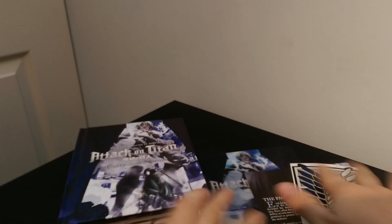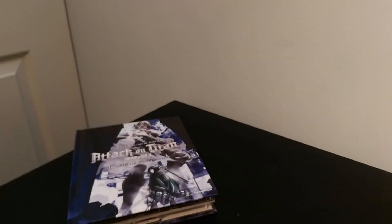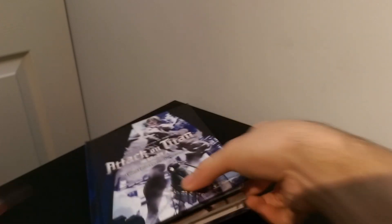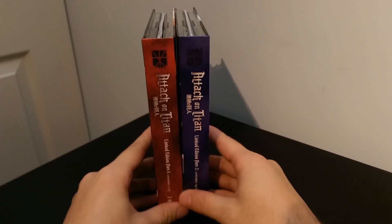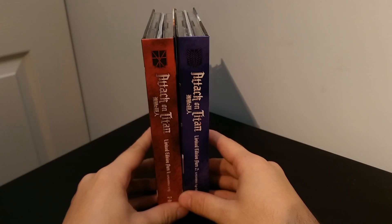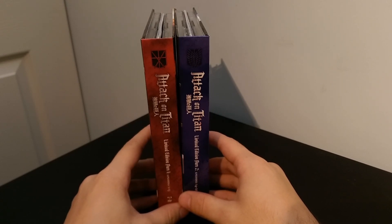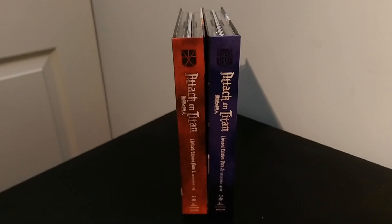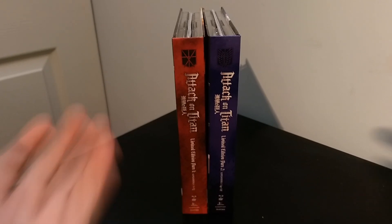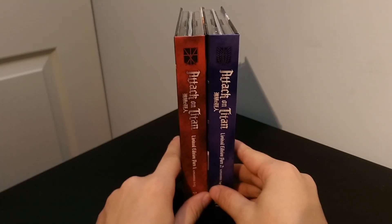Let me go grab the first part so you guys can see what they look like next to each other. Alright, here we go — Parts 1 and 2. The more expensive version of Part 2 came with a nice art box, but I don't have $80 to blow on one release. The two of these look fine next to each other.